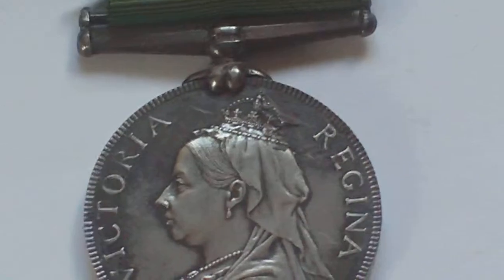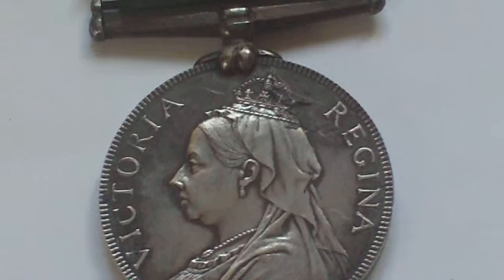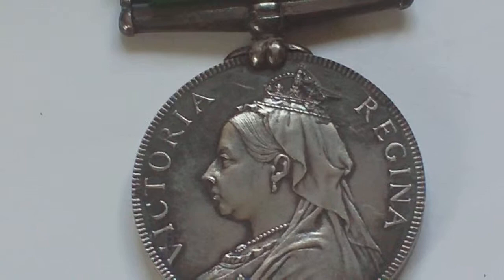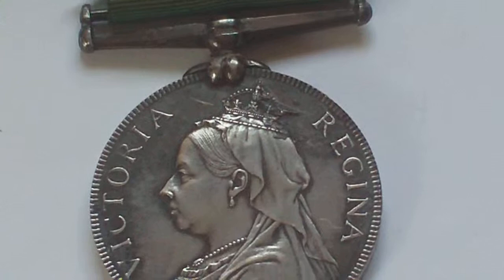This is the Volunteer Long Service Medal, instituted 1894. It was awarded to any member of the Volunteer Force for 20 years service in the ranks. It's a medal that was awarded from 1894 all the way up to about 1908, when it was replaced by the Territorial Force Efficiency Medal, but it continued to be awarded until 1930 in Burma, India, Isle of Man, etc.